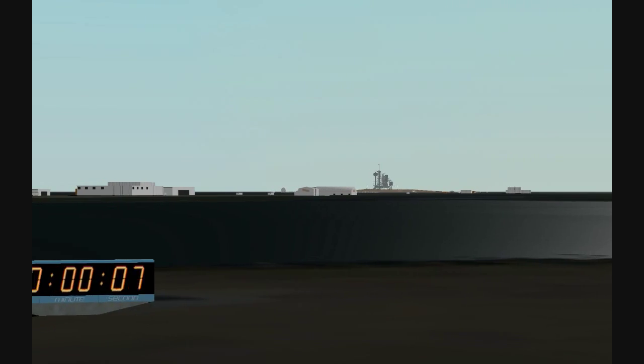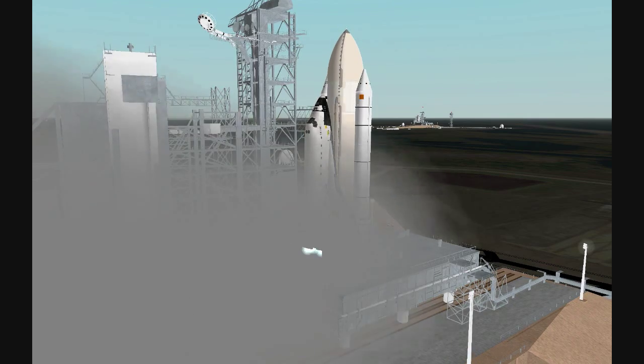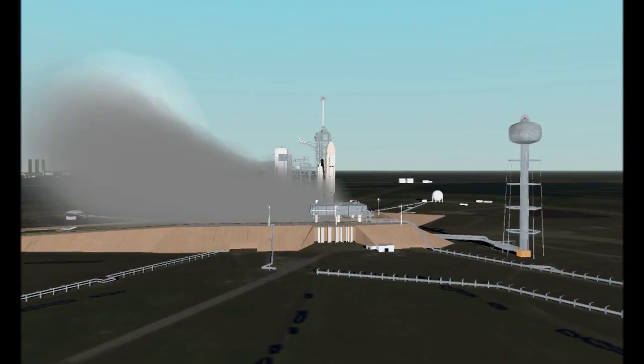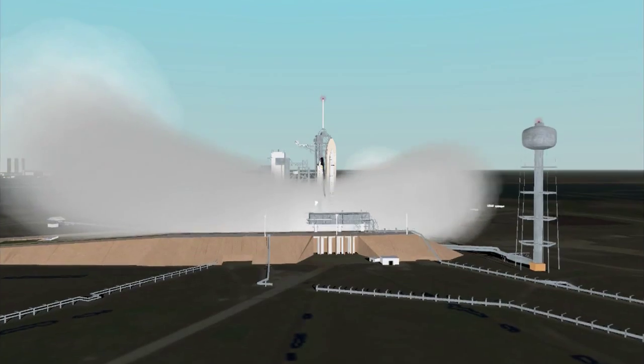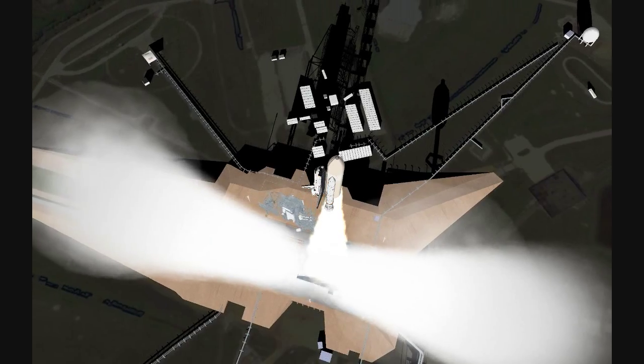T-minus 10, we're go for main engine start. 7, 6, we have main engine start. 3, 2, 1, booster ignition and liftoff. Liftoff for America's first space shuttle, and the shuttle has cleared the tower.